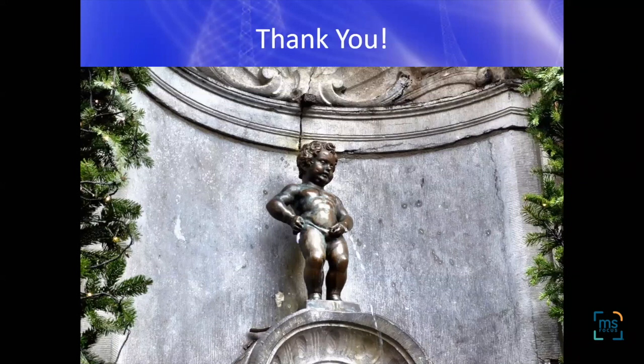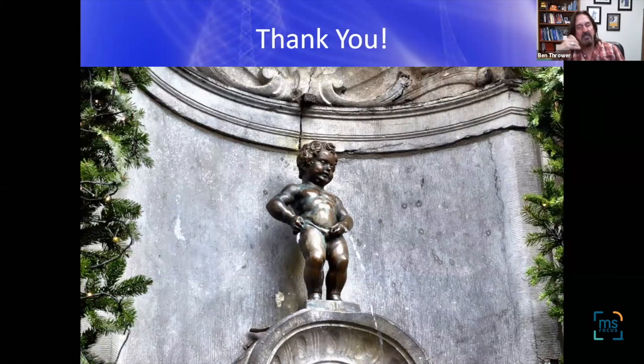We're coming up on our time limit. If you missed any part of this conference, it will be replayed on msfocusradio.org and available on demand on the MS Focus SoundCloud page or YouTube channel. Follow MS Focus on Facebook, Twitter, and Instagram. The next teleconference will be Wednesday, July 15th at 5 p.m. Eastern with Dr. Eugene May on MS and neuro-ophthalmology. Thank you to everyone who attended, especially Dr. Thrower. He closed by wishing everyone safety and health, and looking forward to more in-person meetings when times return to normal.